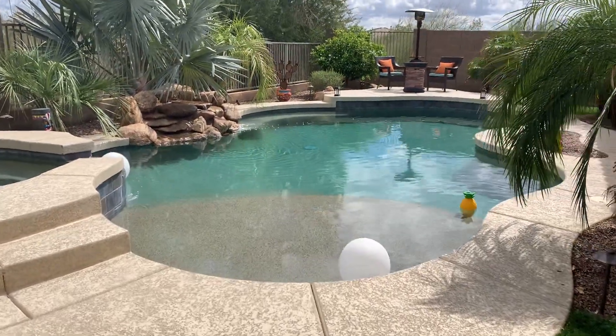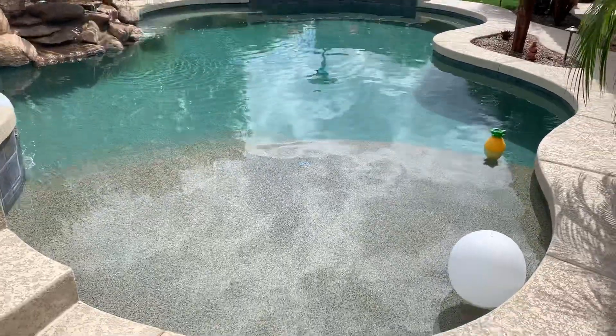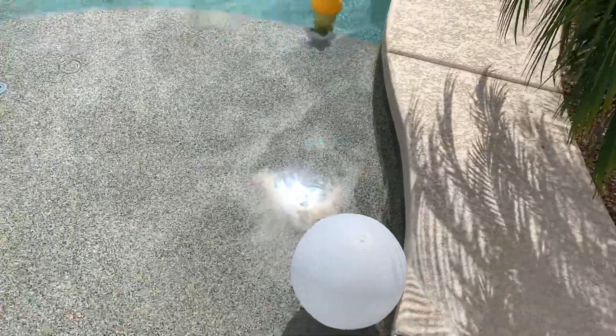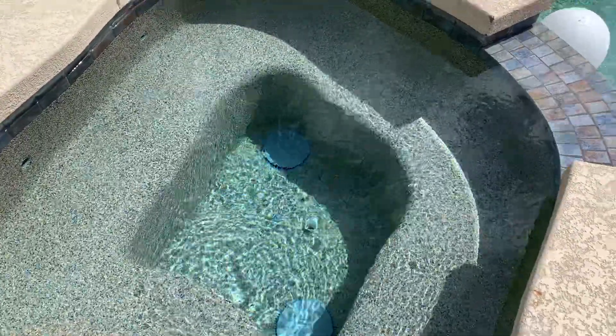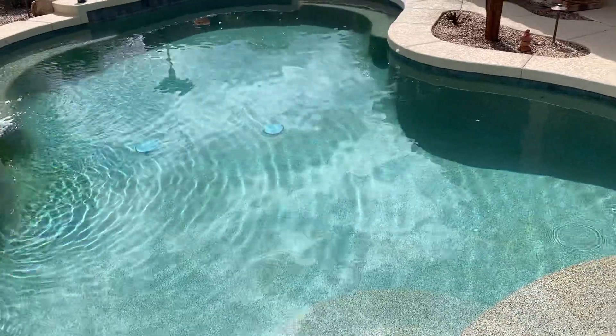Hey guys, Operation7 here. This is another little update on my pool. As you can see here, everything is all cleaned now. The chlorine thing isn't tilted anymore. The lights, hot tub slash spa is all cleaned. We power washed everything in the pool. Fountain works. Everything is amazing here.